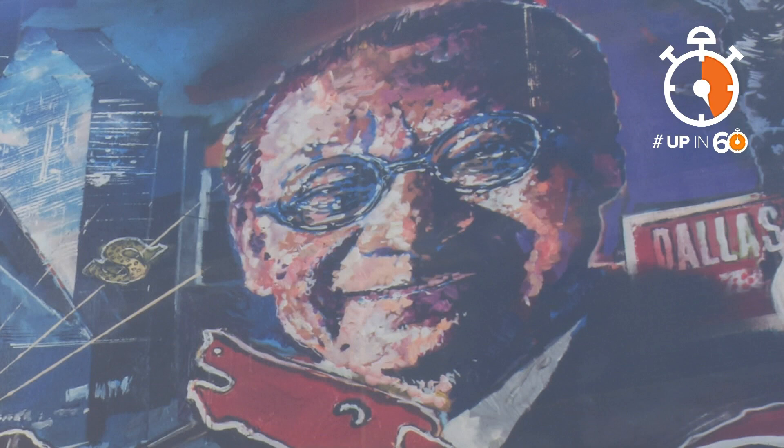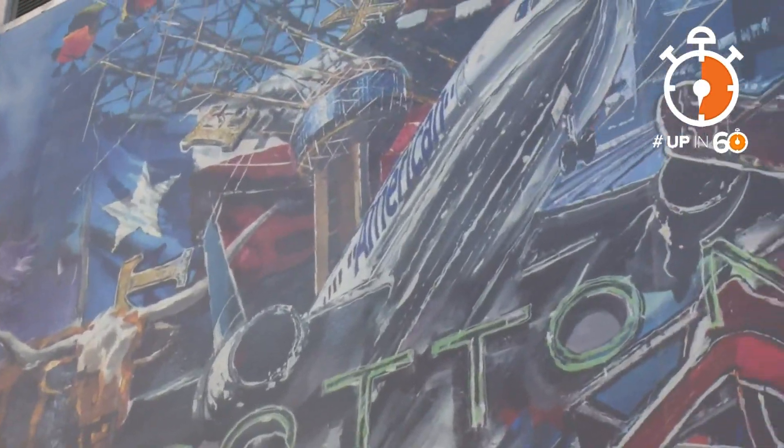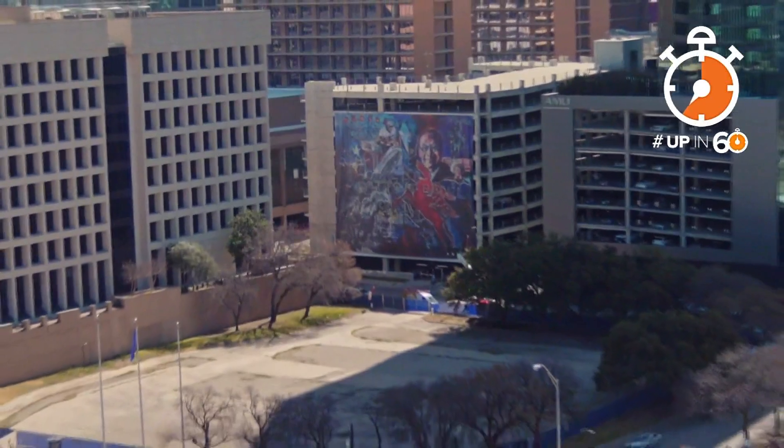The mural includes the face of I.M. Pei, the architect behind Fountain Place, Dallas City Hall, and other famous buildings around the world. This piece of art doesn't even need a museum — you can marvel at it from the highway.